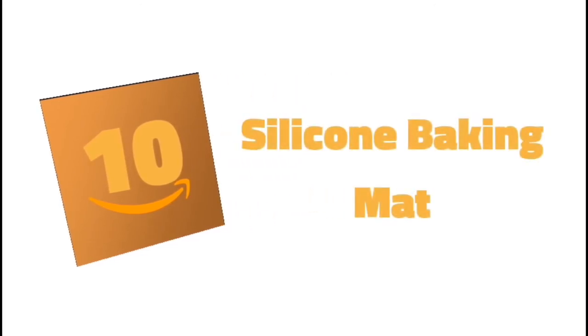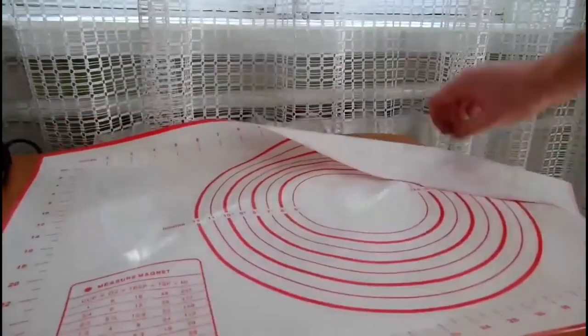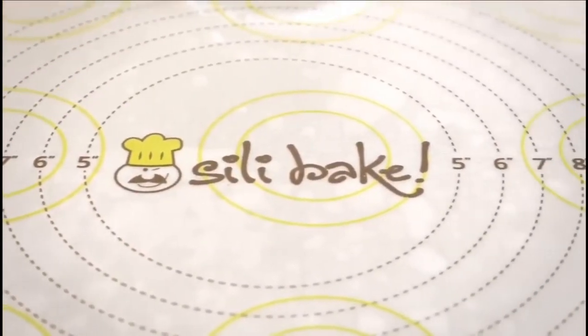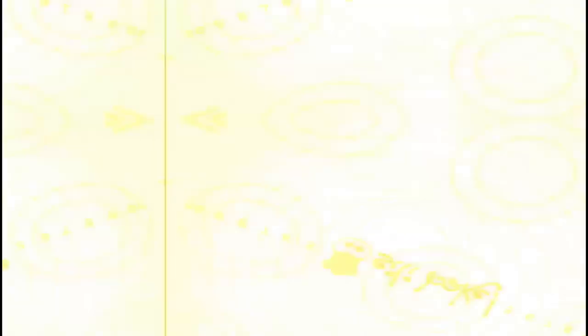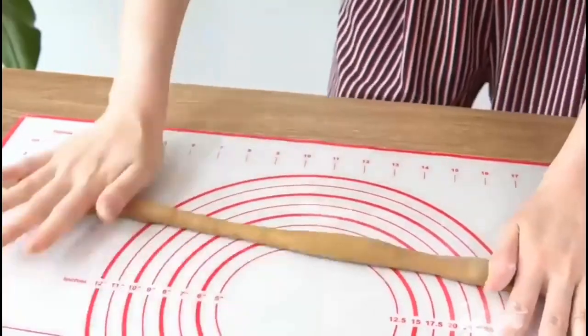Number 10: Silicone Baking Mat. Forget the oil, cooking spray, or parchment papers, because these non-stick silicone baking mats are made for easy cooking and convenient baking, followed by an easy cleanup. This mat is also oven-safe up to 480 degrees Fahrenheit.